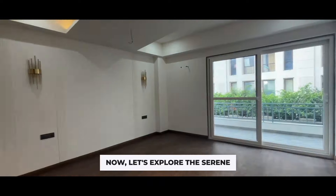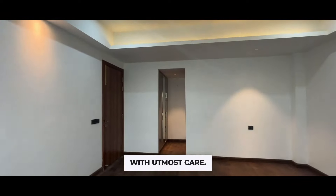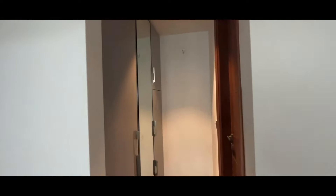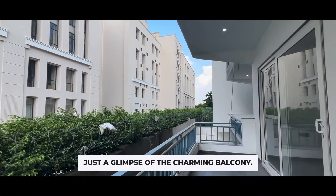Now let's explore the serene parent bedroom, designed with utmost care. Just a glimpse of the charming balcony.